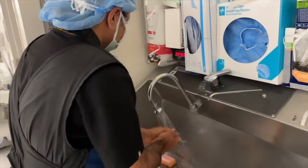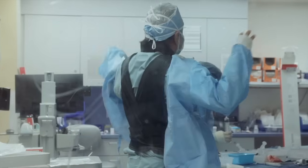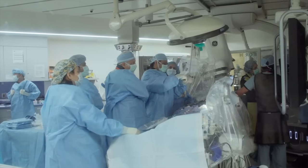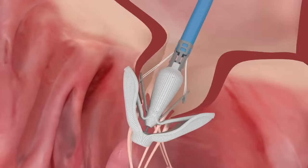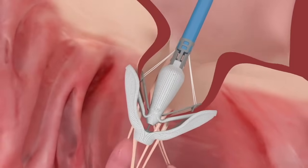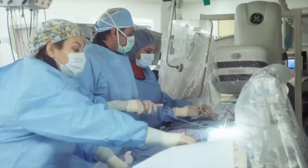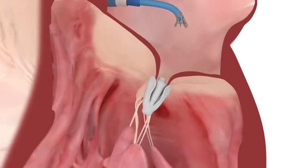We are watching live a transcatheter mitral valve repair case. The patient has regurgitation, and this is going to help minimize that by clipping the mitral valve leaflets. The device you can see here is the Pascal device made by Edwards Life Sciences. This is done without an incision to the chest or the ribs.